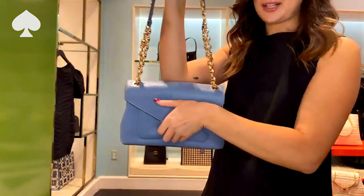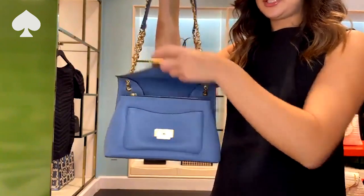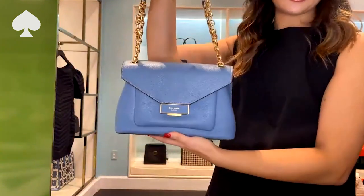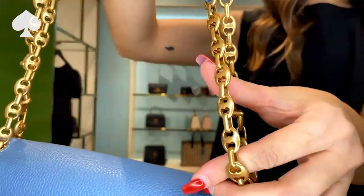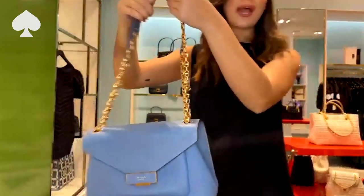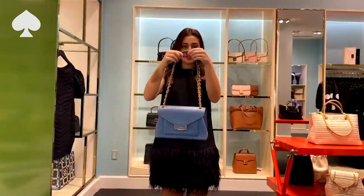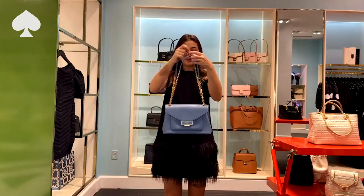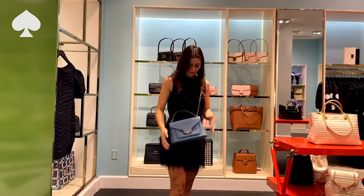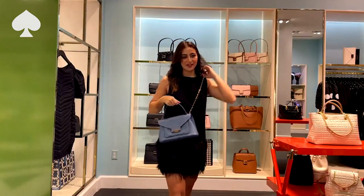I want you to listen to this — I'm going to unclasp her. I love that sound! The chain detail that everybody loves — take a peek at it up close. Gorgeous. It can be worn both as a shoulder bag or a crossbody. Here you have her short; you can pop her over your shoulder like this. And our favorite part of the trick — turn her into a crossbody. Style her on the go.